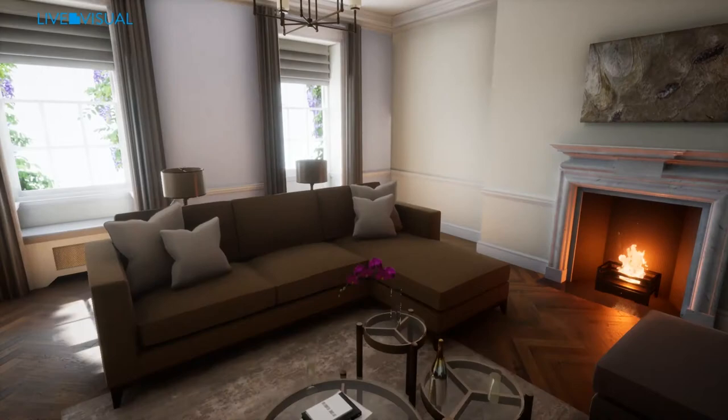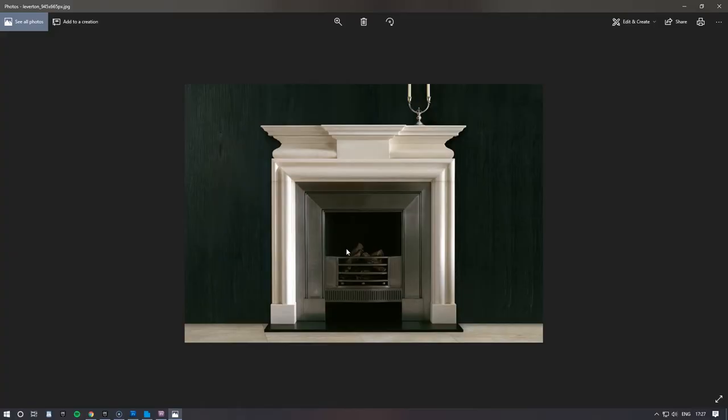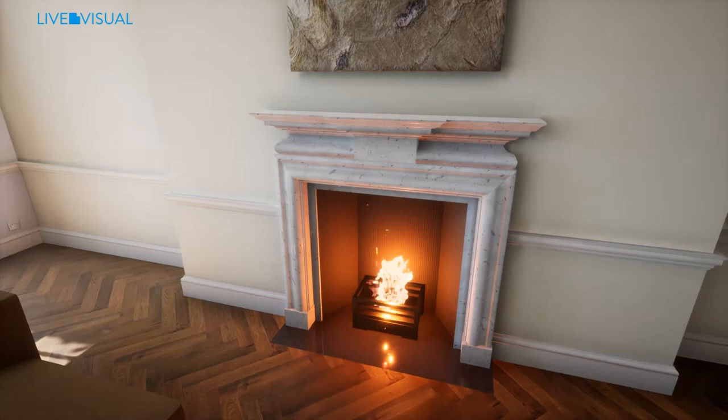This fireplace started as a photograph, as did the other objects in here.